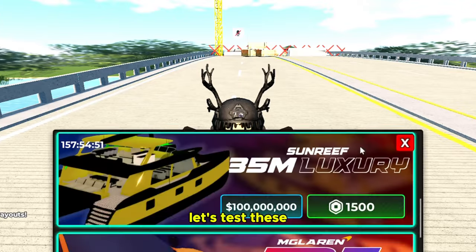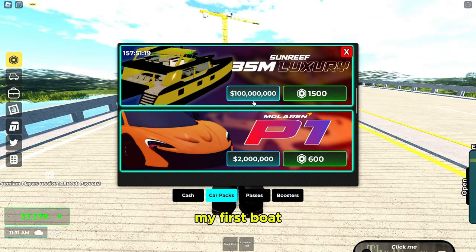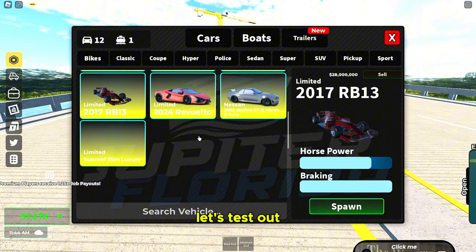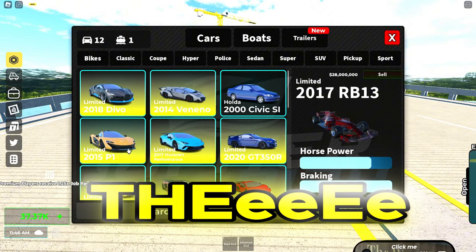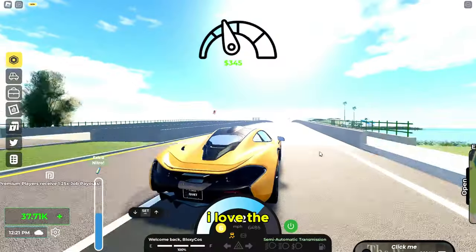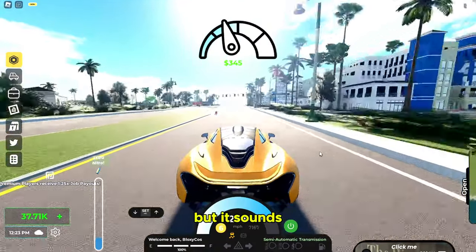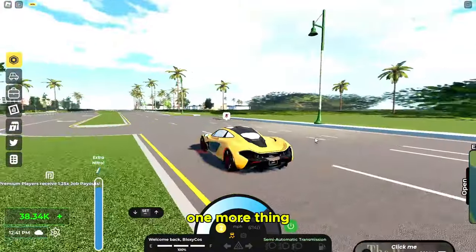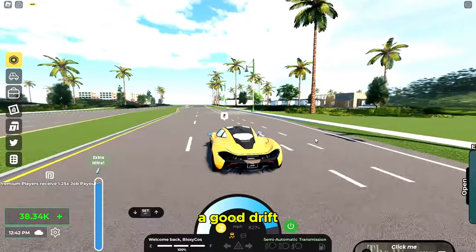Now let's look at the P1, but first I need Robux. My bank account is now in the negative. Let's test this out — it's gonna be my first boat and it's a hundred-million-dollar boat, that's crazy. Now I'm really broke. Let's test out the P1. Oh yeah, that looks sick! I love the sound — not too loud but it sounds amazing, and it's so fast.